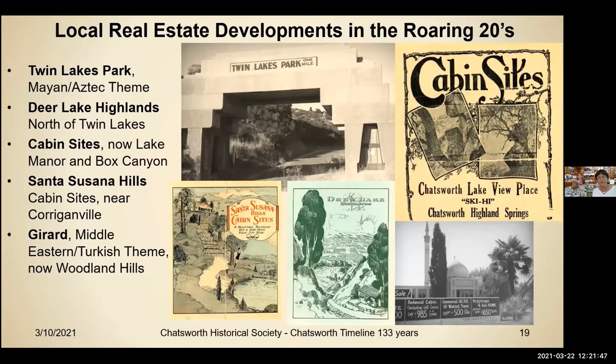This is where we're hoping to go with our first presentation at the Acre. We want to talk about Twin Lakes Park, which had a Mayan-Aztec theme. We're also going to include Deer Lake Highlands, which was north of Twin Lakes — we've gotten some fantastic documents recently, including literature from Deer Lake Highlands from the 1926-27 era. So that'll be our upcoming presentation.